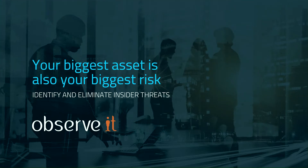The greatest threat to businesses today isn't the outsider trying to get in. It's the people you trust, the ones who already have the keys — your employees, your contractors, and privileged users. 60% of online attacks are carried out by insiders.